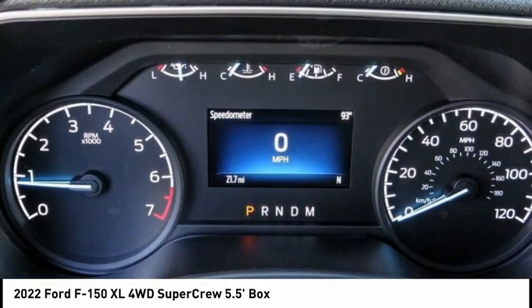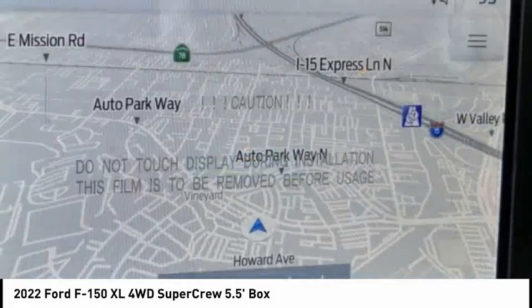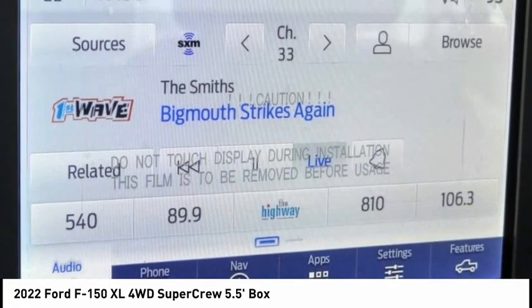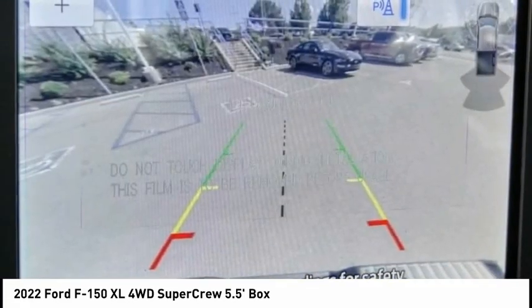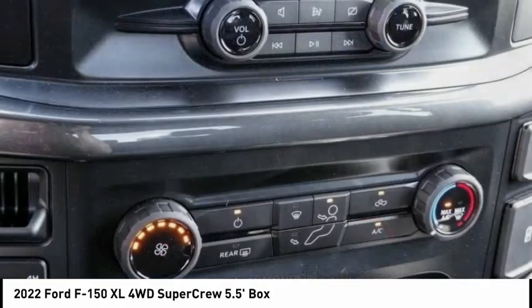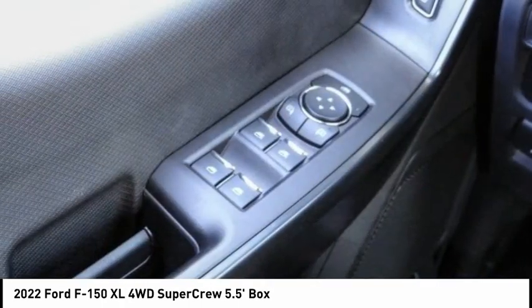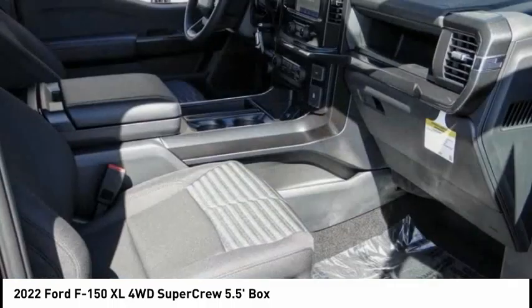This vehicle has less than 100 miles. Here are some of this vehicle's great options: electronic stability control, brake assist, traction control, rear step bumper, remote keyless entry, fog lamps, skid plates, front wheel independent suspension, four wheel disc brakes, rear window defroster.